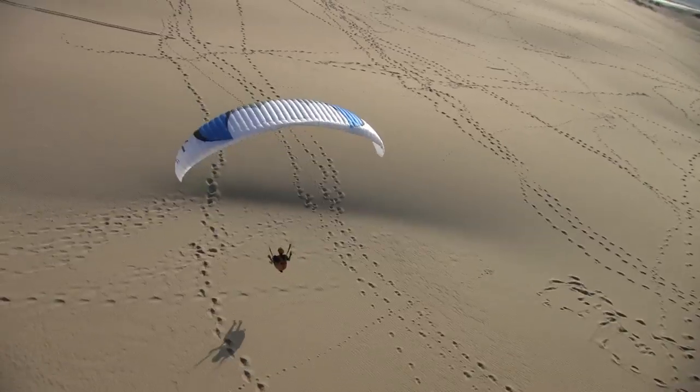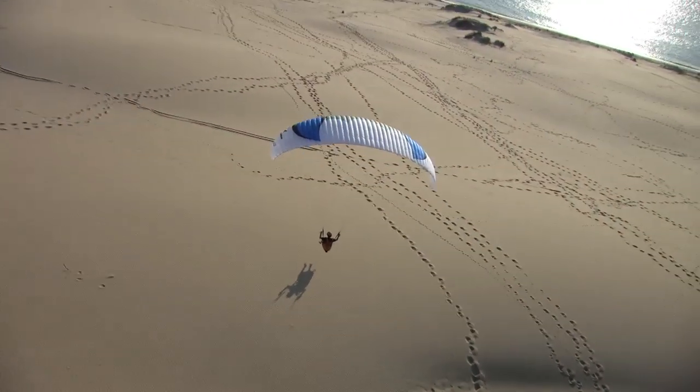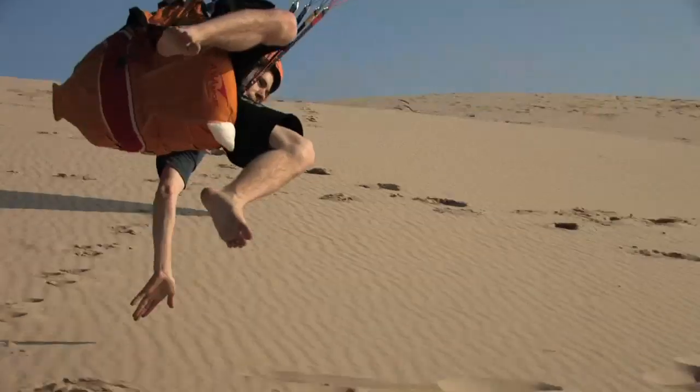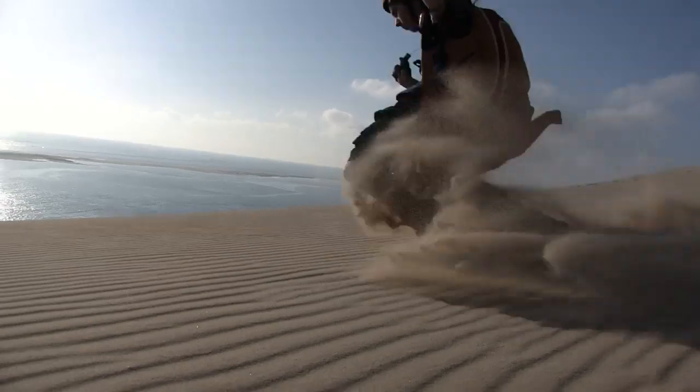The big dune is wild. There is nothing. You can't fly so high but you can play close to the ground all the time. Because there is nothing. Nothing. Just you and the sand.